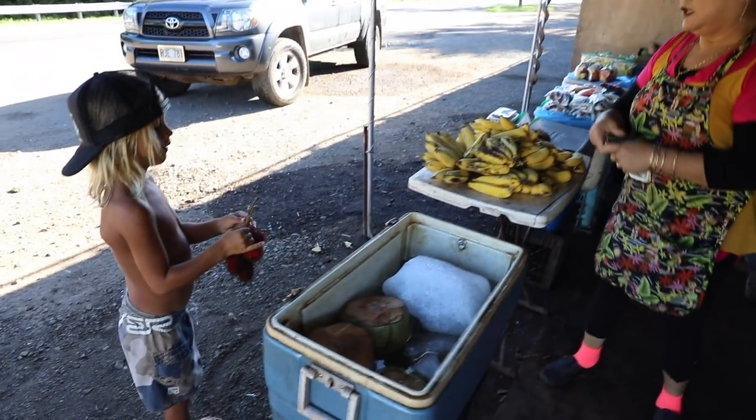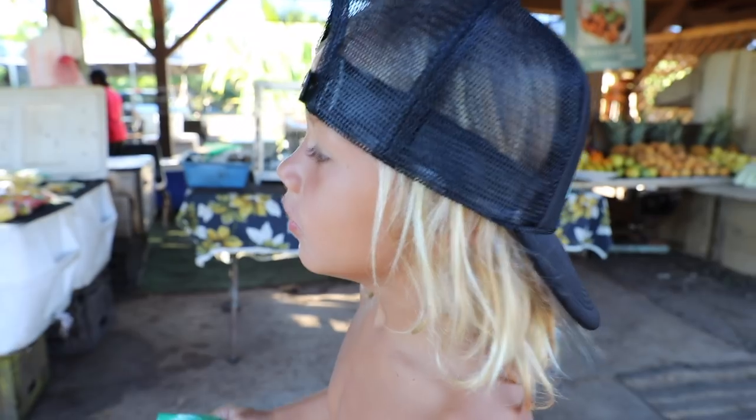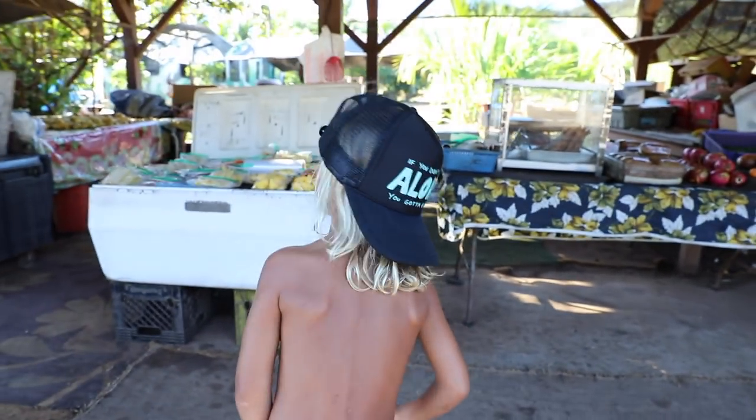Just going to pick up a few bananas for today's smoothie and then start our morning, and I'll show you what we do. It's super simple and fast.